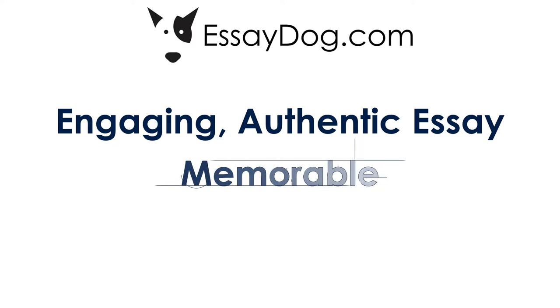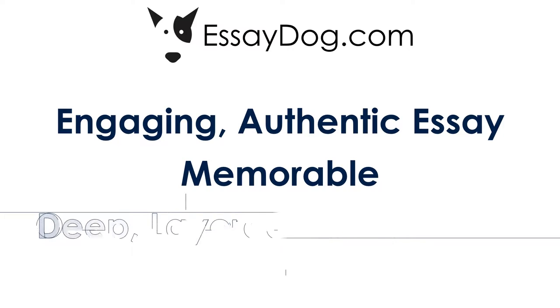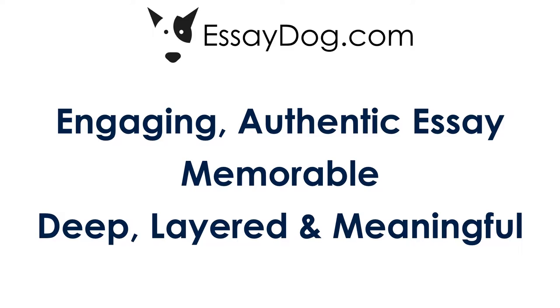I say engaging because we want that essay to be distinct from all the other essays the admissions readers are seeing that day. And during peak college application season, that can be a hundred or more a day, meaning the admissions reader is only giving the essay maybe five minutes of attention. If they remember your student's essay, that means they remember your student. We want that essay to be deep, layered, and meaningful. And I'm going to show you in a moment how EssayDog achieves that.